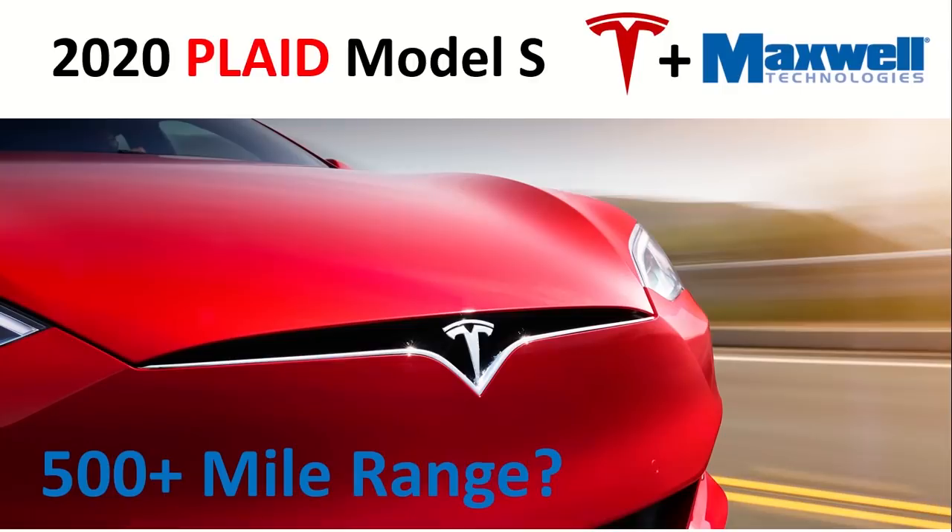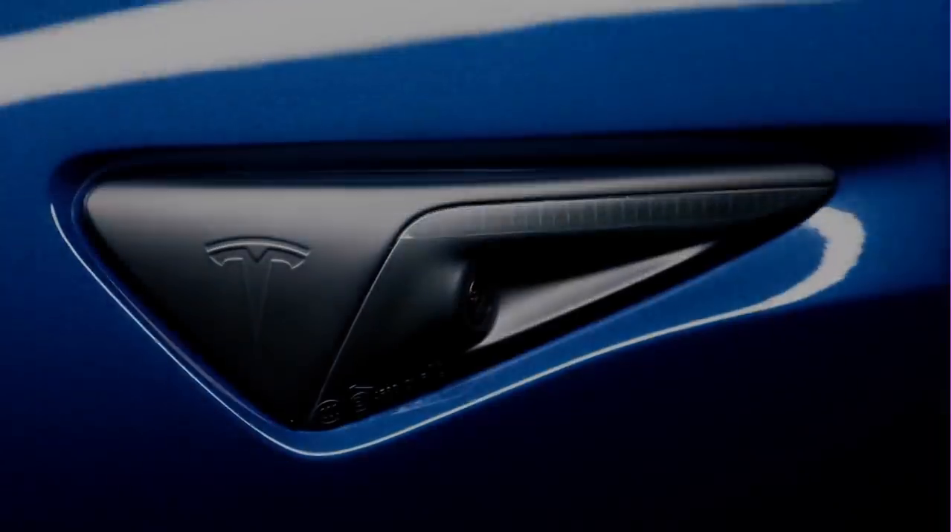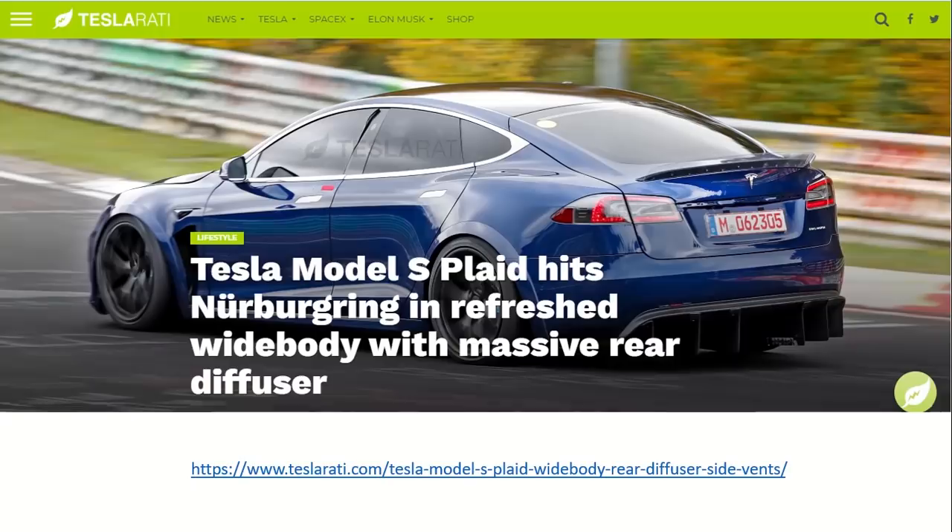Tesla recently announced the 2020 Plaid Model S powertrain update, coming in about a year, with very little detail about the specs. One of the things I want to talk about today is: could it possibly have over a 500-mile range? I'm Jonathan Stewart, and thanks for watching Cleaner Watt.